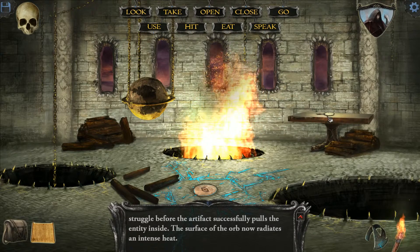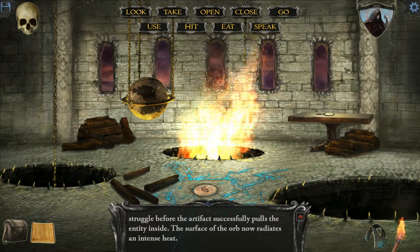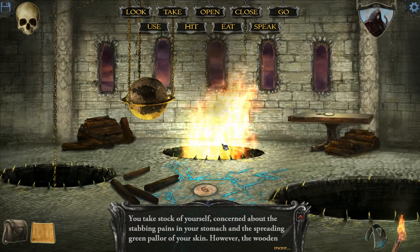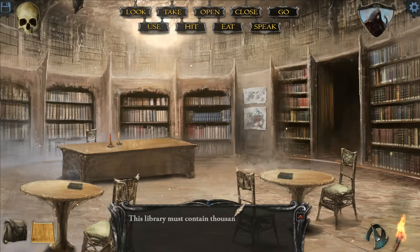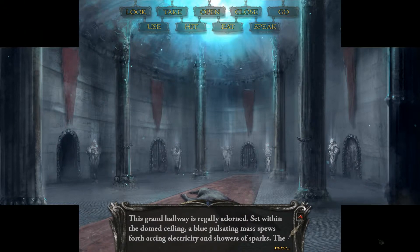We don't really need the mirror — that's a red herring, at least from what I've gathered. So I'm not going to do that; that's just a waste of time. You take stock of yourself, concerned about the stabbing pains in your stomach and the spreading green pallor of your skin. However the wooden shield strapped across your arm gives you a measure of comfort. That's a hint — don't waste any more time than you have to. I think we want to go back to the courtyard. We're in the study, that takes back to the library. And yeah, the goblin's still dead — this should be the courtyard.